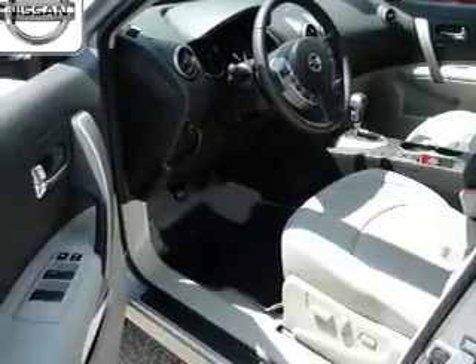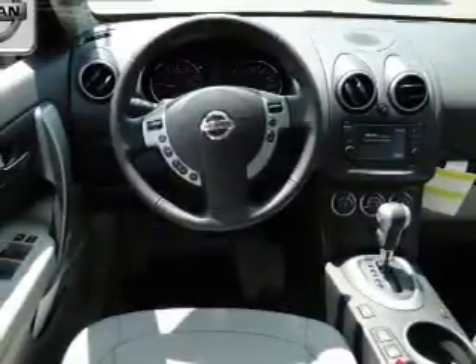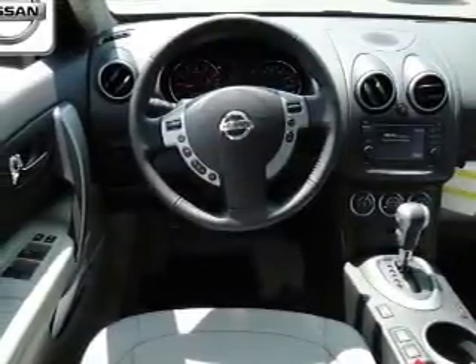Pamper yourself with memory settings. Plus, enjoy these notable features that are included in this vehicle: keyless entry, leather seats, power door locks.